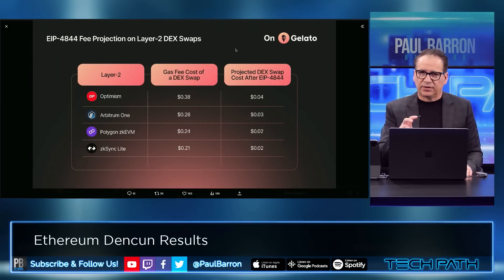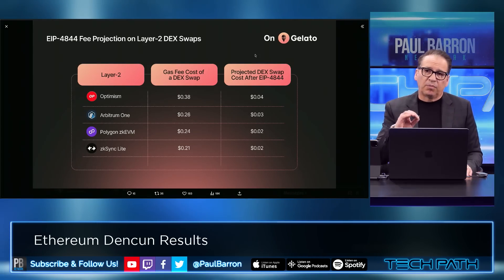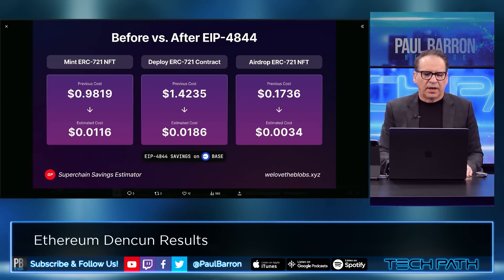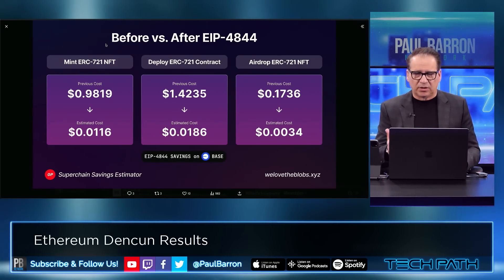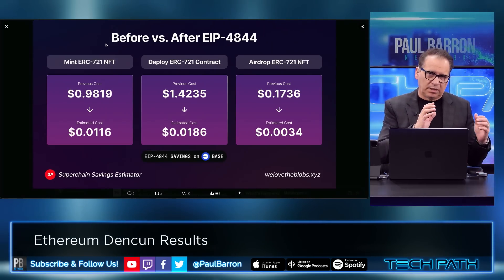We were showing you guys this chart on our ETH video on the Dencun upgrade. This is a good example of what the expectations were for fees from a projection standpoint. You can see it from 38 cents down to 4 cents — Arbitrum, Polygon — all reducing quite a bit. For Base, the fees were even much lower: a 0.0034 rate from 17 cents. These are the gas fees for transacting on Ethereum in Layer 2. That was the purpose of Dencun.